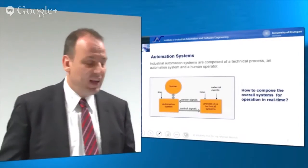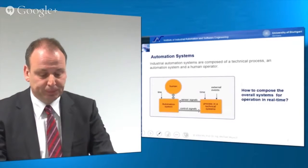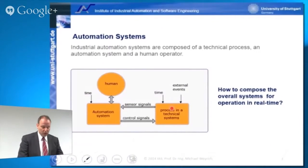But how does an automated system actually look like from a more theoretic viewpoint? Each automated system consists of a process within a technical system, which is automated using an automation system. We have a feedback loop where sensor signals from the technical process are fed back to the automation system, and this automation system gives a control signal back to the technical system to steer the process and set certain actuators — for instance, valves — which will then control the system.